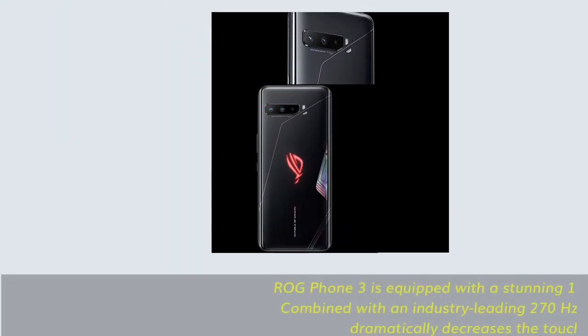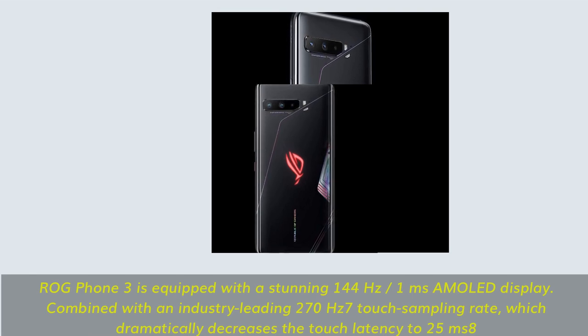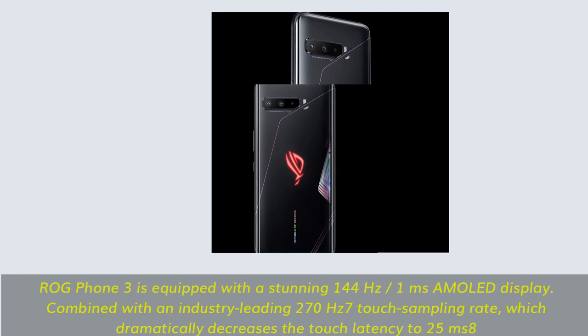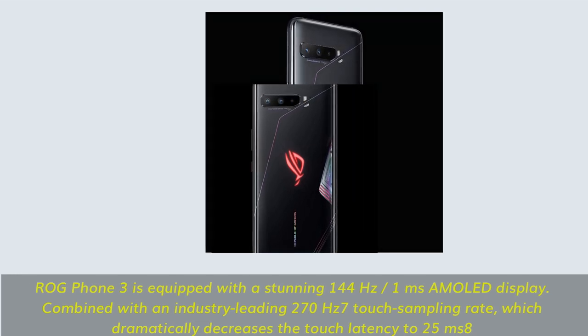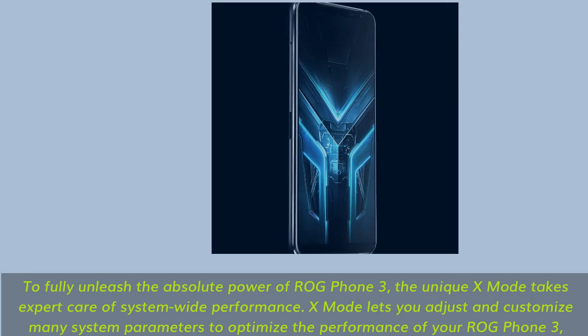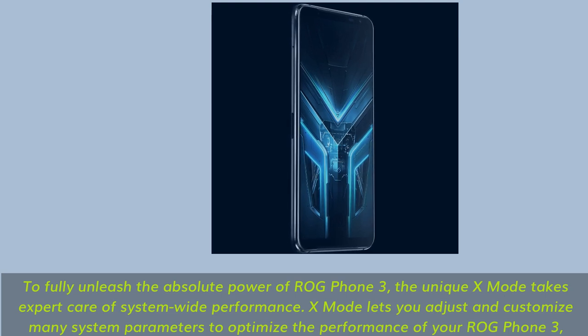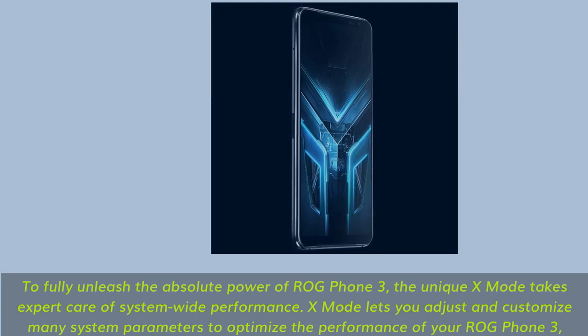ROG Phone 3 is equipped with a stunning 144Hz, 1ms AMOLED display. Combined with an industry-leading 270Hz touch sampling rate, which dramatically decreases touch latency to 25ms. To fully unleash the absolute power of ROG Phone 3, the unique X-Mode takes expert care of system-wide performance, letting you adjust and customize many system parameters to optimize performance.